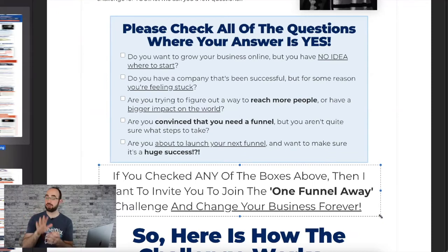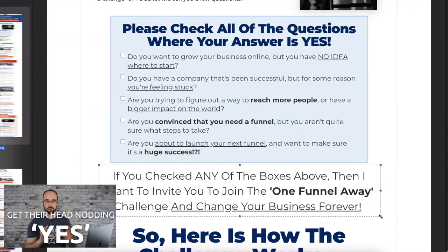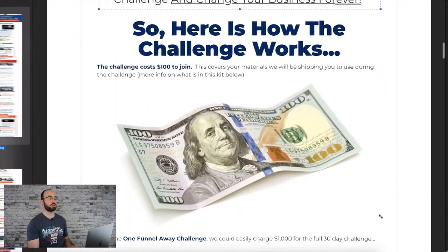What we just saw in the previous funnel was: they already said yes once, so let's get them to say yes again. This is different — we need them to say some pre-yeses. We need to get them nodding their head before we get to the offer. The offer comes up really quick — 'Here's how the challenge works.'